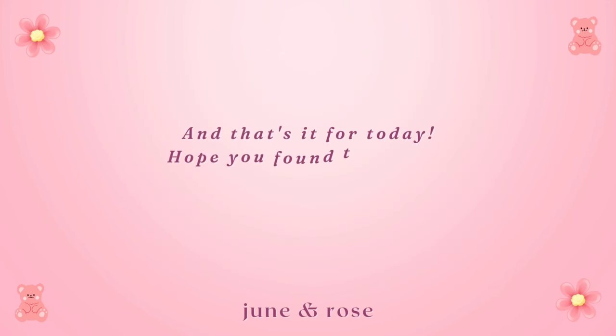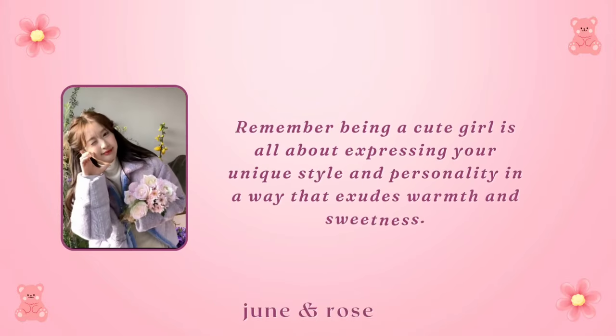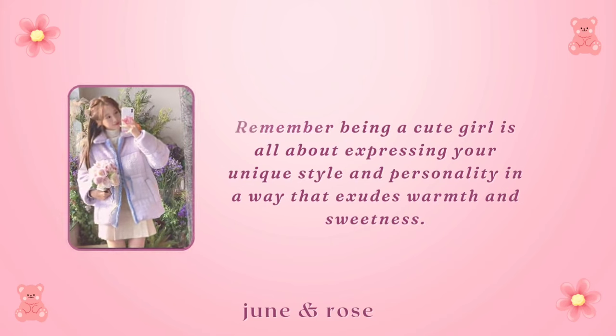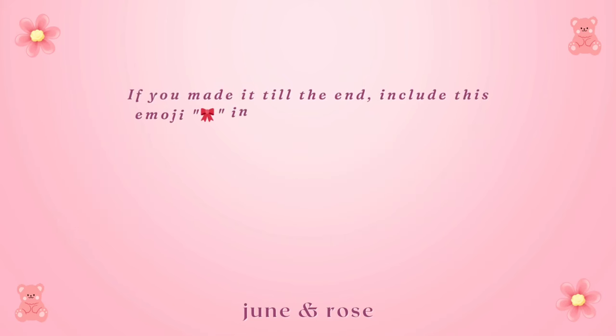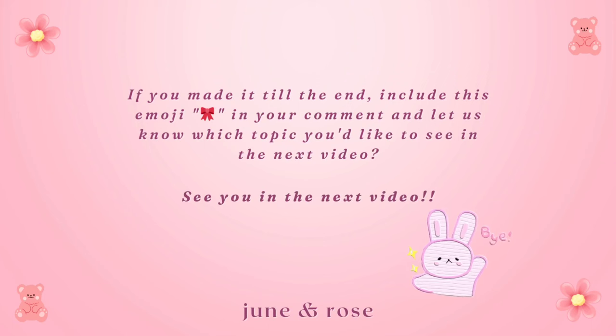And that's it for today! Hope you found this video helpful. Remember, being a cute girl is all about expressing your unique style and personality in a way that exudes warmth and sweetness. If you made it till the end, include this emoji in your comment and let us know which topic you'd like to see in the next video. See you in the next video!